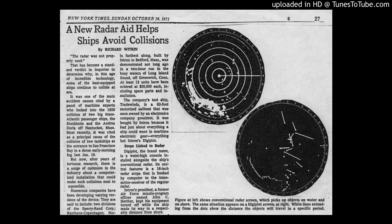Hyatron was founded to develop collision avoidance devices using computers to aid ships in avoiding collisions while reducing the manpower required to interpret radars.